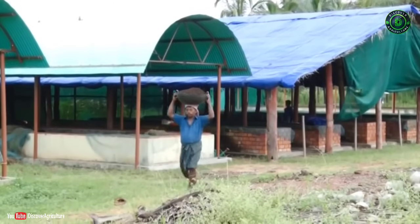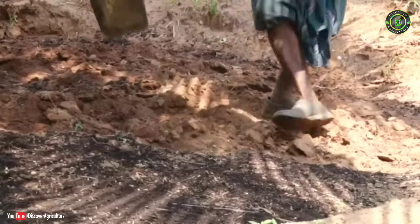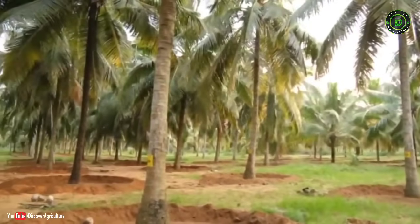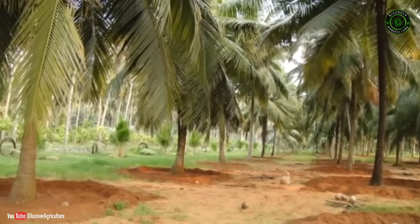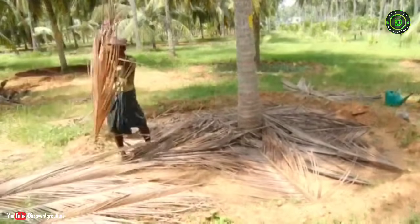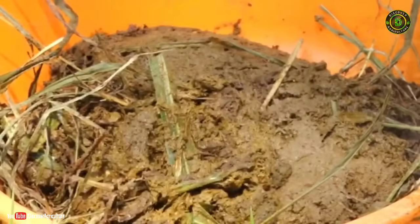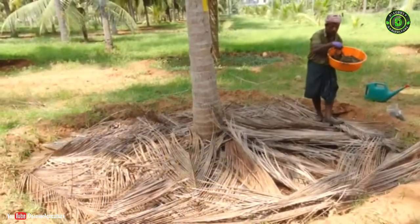In a year, apply 30 kg of vermicompost in the coconut basin and rake it. When vermicomposting is done at the coconut basin, first make a 2-meter radius shallow basin. Then spread 5 to 6 coconut leaves in the basin and after 3 weeks add 3 kg of cow dung.